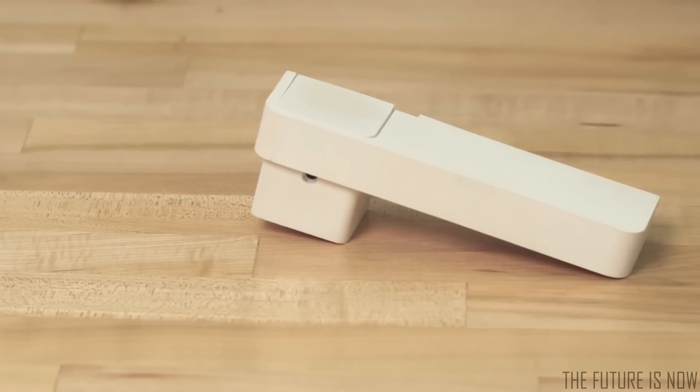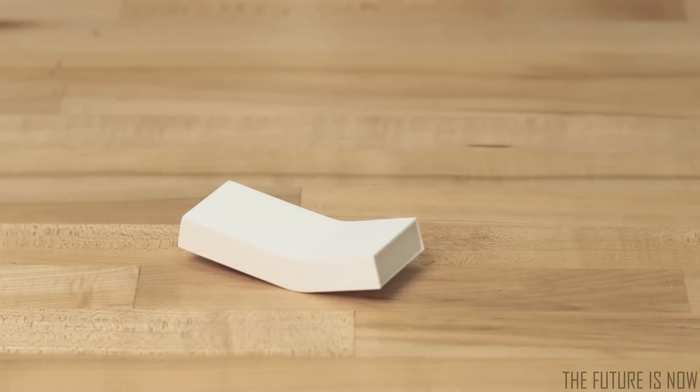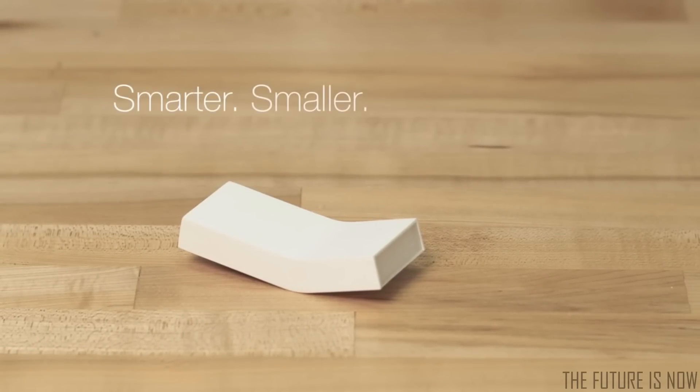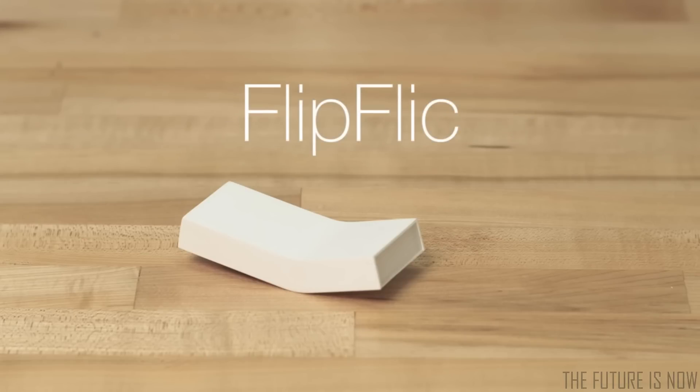After releasing the first generation of the product and shipping it to the backers, we improved the design and technology. Now we are very excited to introduce you the new FlipFlick. It is smarter, smaller and more elegant. Backers now will be the first to get FlipFlick in your hands.